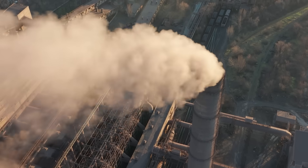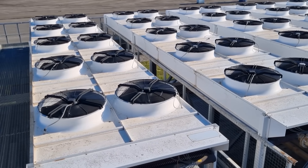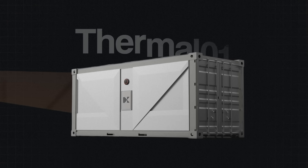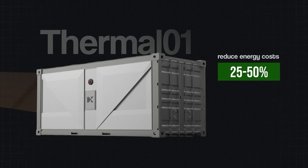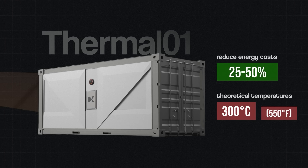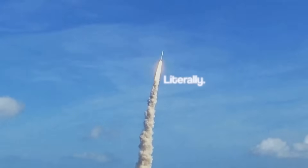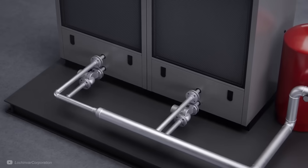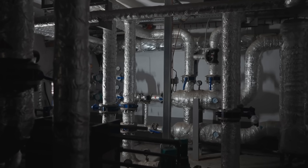It's worth noting that although the heat source will likely be waste heat, it could also be ambient air, though it would be less efficient. One system I want to focus on is from Californian start-up Carman Industries. It claims its compact Thermal-O1 will reduce energy costs by 25–50% and achieve theoretical temperatures of 300 degrees Celsius, or around 550 Fahrenheit. What makes this small system so mighty is rocket science — literally.